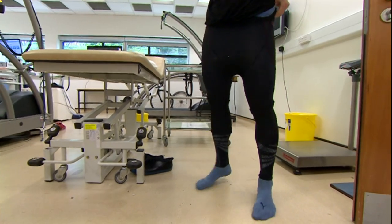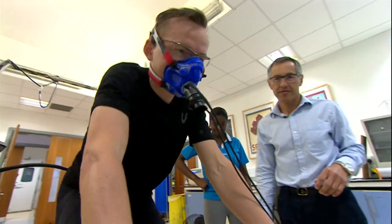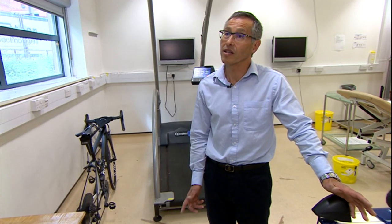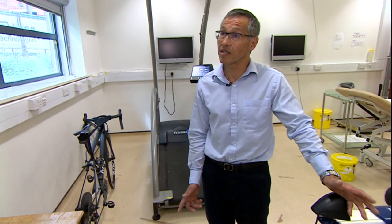And the result of a study on 25 people — well, according to the research, these compression garments do have an impact. If we think about a 60-minute time trial, you will have roughly a 30-second improvement, which in sport is significant.